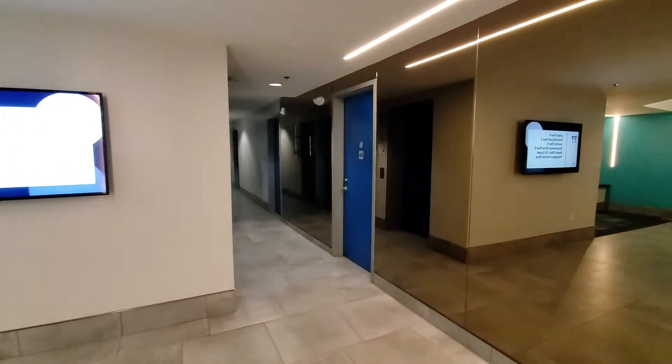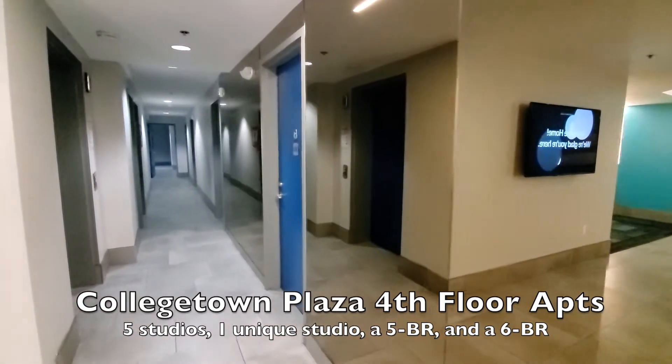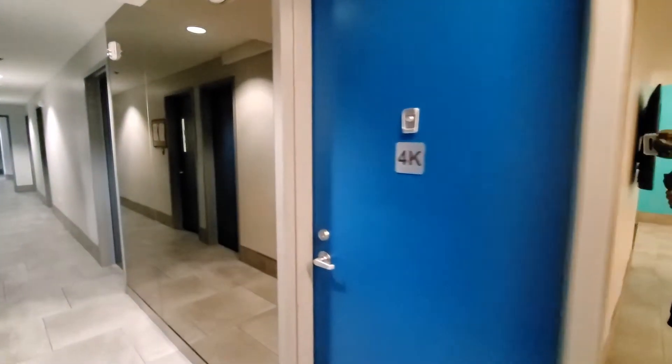On this floor, we have studios 4H through 4L, special studio 4E, a unique five-bedroom apartment, and six-bedroom apartments, as well as staircases.